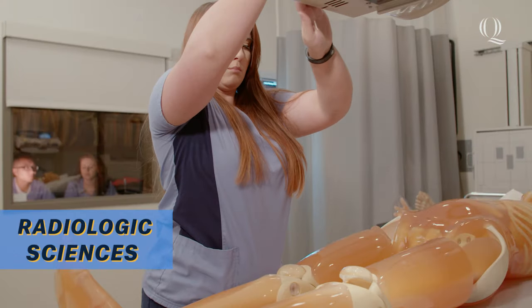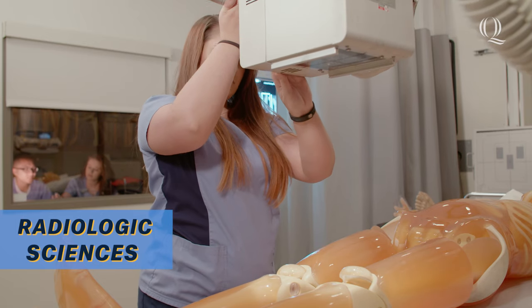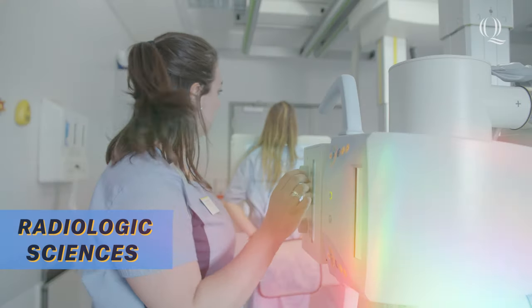Students use on-site radiography equipment to safely practice their skills before going into clinical settings and completing many hours of field work.